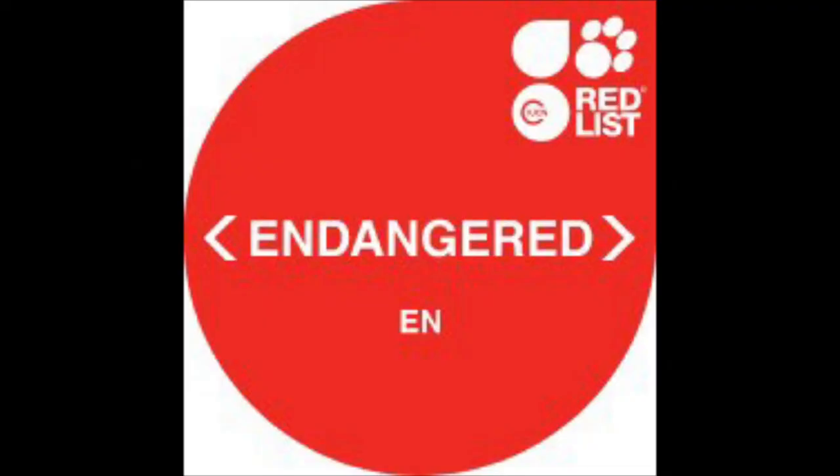Monarch butterflies fall in the endangered category, facing a higher risk of extinction in the wild. Obviously, this isn't good.